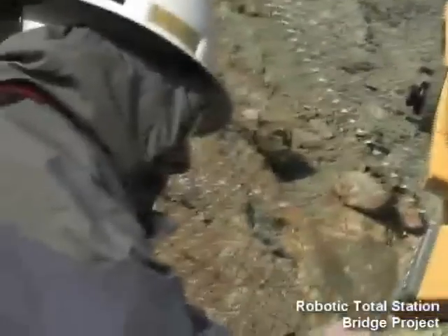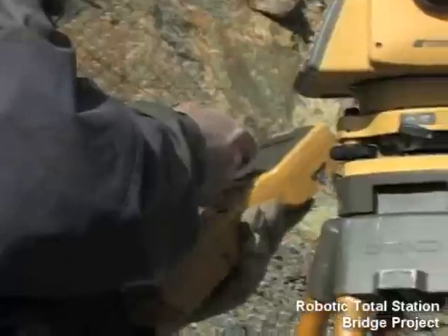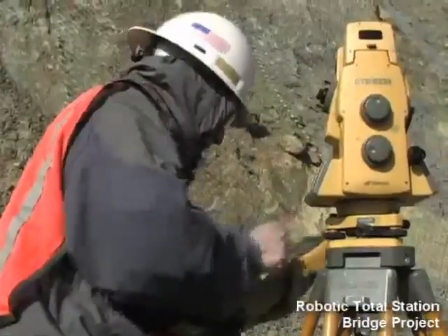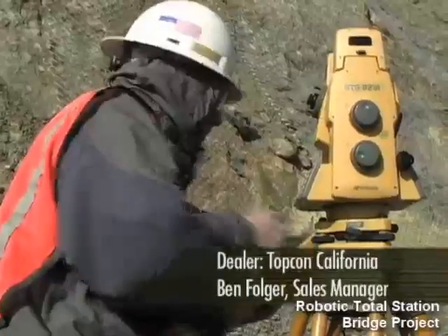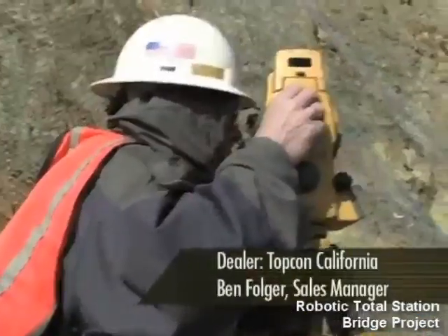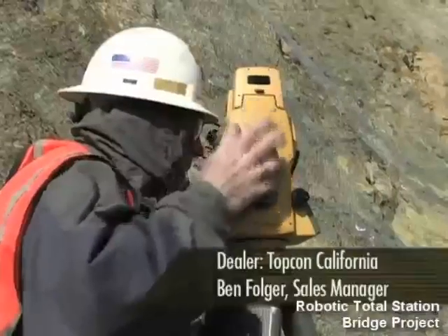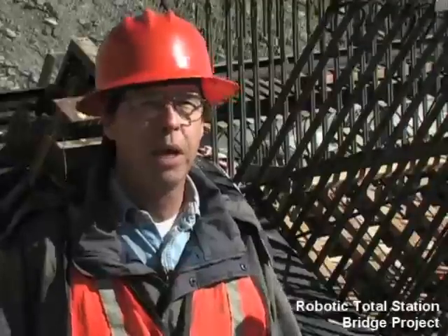As soon as I called TopCon and got Ben's number, they responded really quickly. I told him what my requirements were going to be on this job. He made the suggestion for the instrument, sent me the information, and he delivered the instrument to me real quickly. I put it in the field right away — one day of showing me how it worked, and I was off and running on this project.